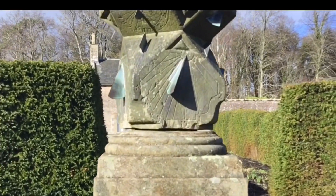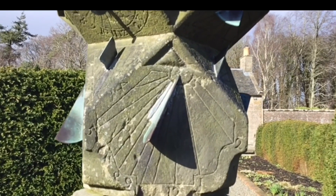A slightly battered and broken sundial. And now we've found the willow man, who I think is supposed to be a gardener digging.